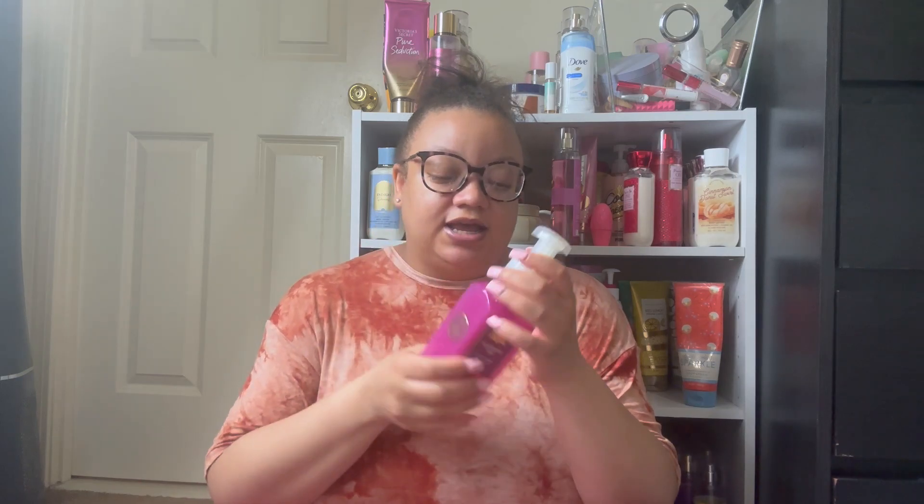Next up we have a Raspberry Jam hand soap — notes are sweet raspberry jam, fresh strawberries, and vanilla cake crumbles. This is so good. I have two more of these in my stash so I don't need to repurchase anytime soon, but this is one of those scents that if I see it at 75% off, your girl is buying it.